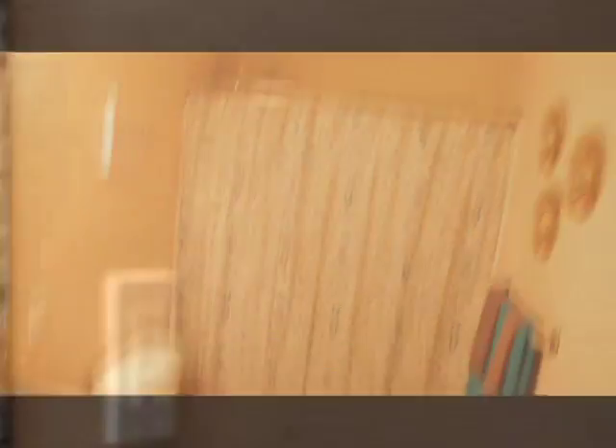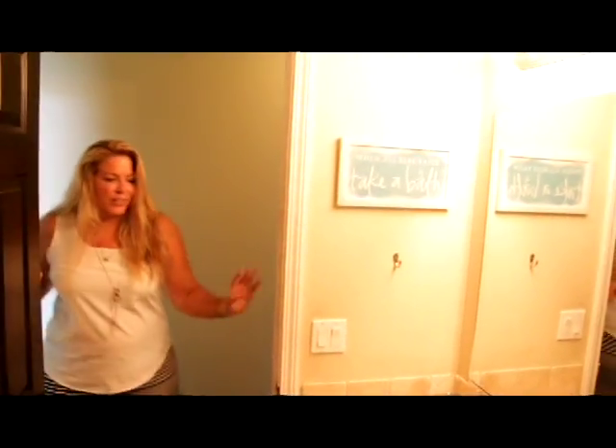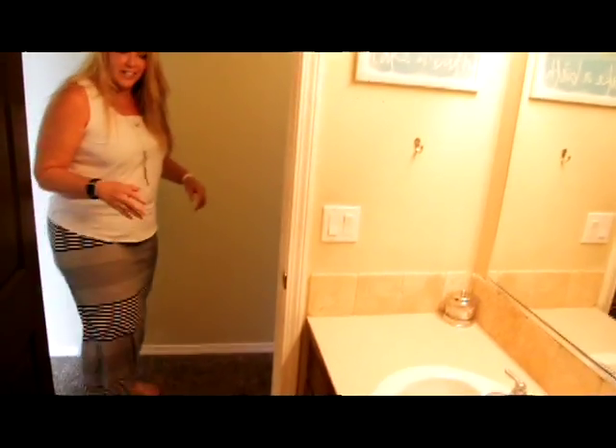Come on down the hall and we'll check out the other ones. Here's the upstairs bathroom — it's a fairly good-sized bathroom offering a lot of counter space. If you've got kids that need to get ready upstairs, it's a great spot.